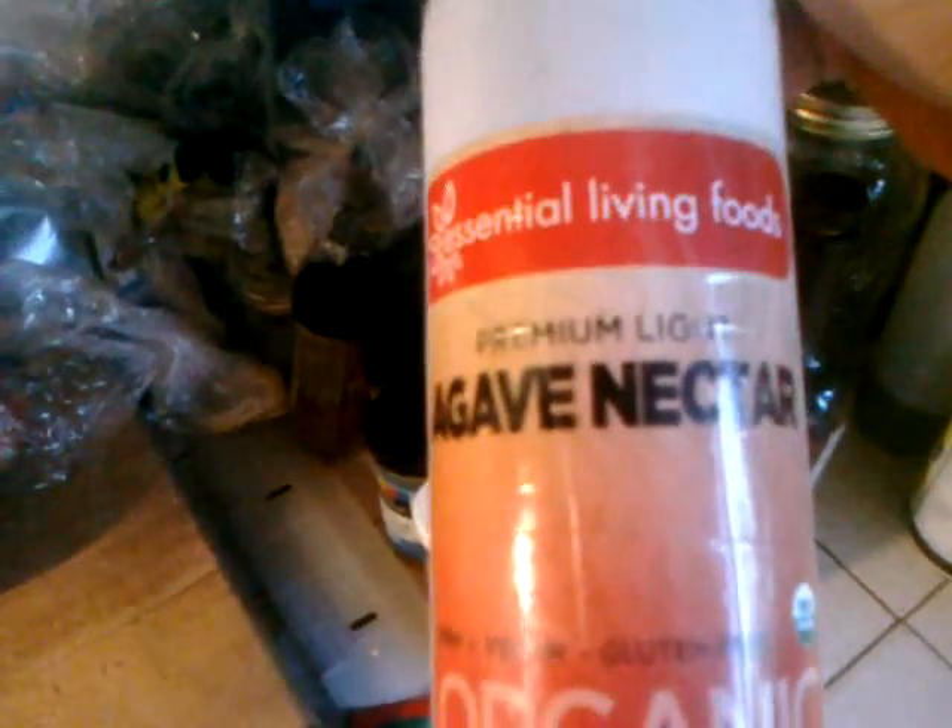Cumin, onion, turmeric, red pepper, garam masala — and there's hemp oil, cold-pressed hemp oil. All cold-pressed oils are raw. Some agave nectar from my brothers and sisters at Essential Living Foods — most agave nectar is not raw, I found out this weekend.